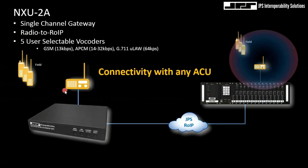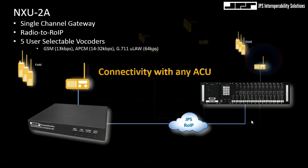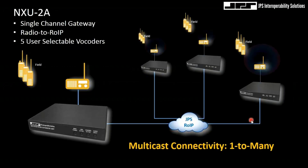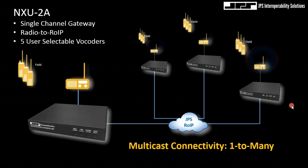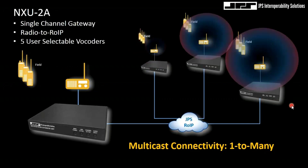This is a very important module for us. Since it speaks JPS RoIP, I can also redirect remote communications right into the gateway and vice versa. We can also configure it in a multicast environment, though we usually don't advocate that because the internet is not too friendly with multicast.